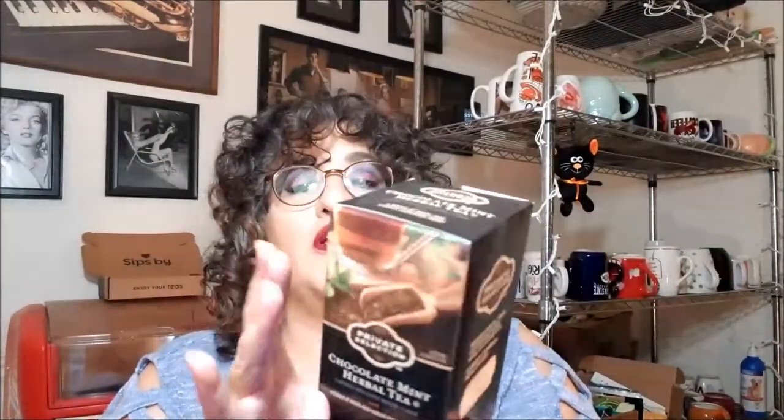Today's tea is a brand new tea that is similar to another tea that I have. As you all know, I love chocolate and I love mint. I have a Stash chocolate mint, but today we're going to try the Private Selection Chocolate Mint Herbal Tea. The ingredients are: cocoa shell, roasted carob, peppermint, spearmint, natural flavor, and blackberry leaf. I've had fairly good luck most of the time with the Private Selection teas.